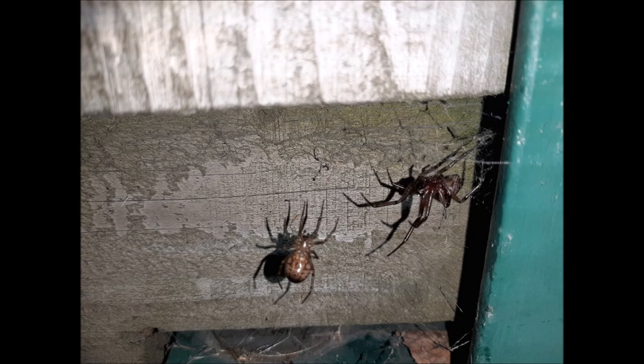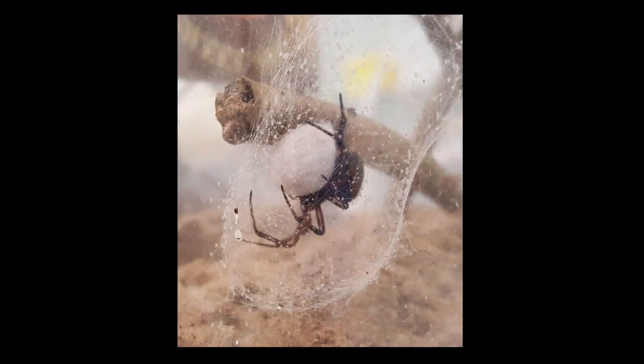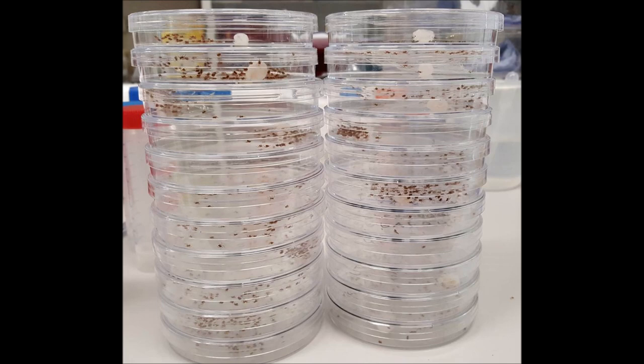It's a bite. And although we don't really regard them as a significant threat, their bites and the venomation from their species is far more significant than what we'd be used to here. But we're nowhere near saying that they're life-threatening or anything at this stage.